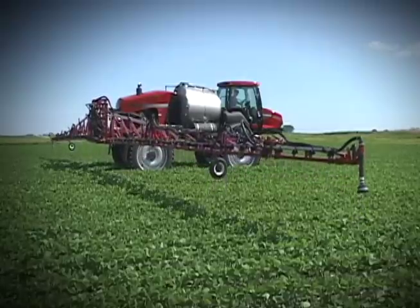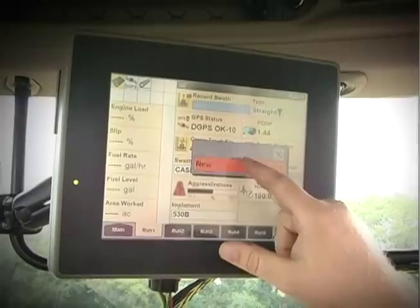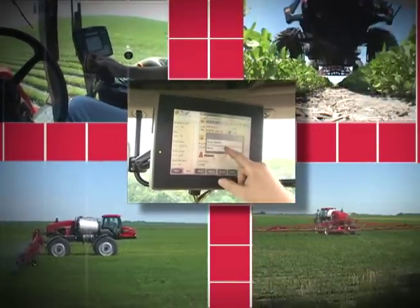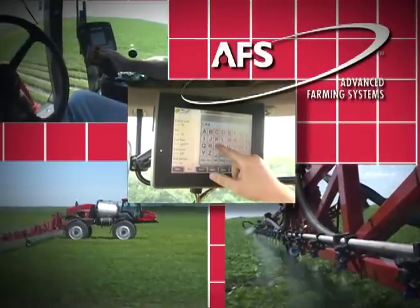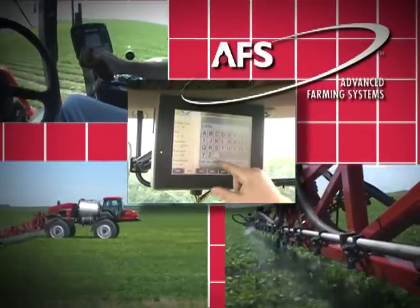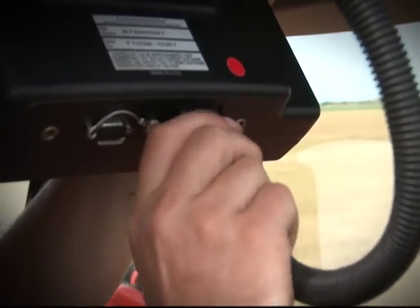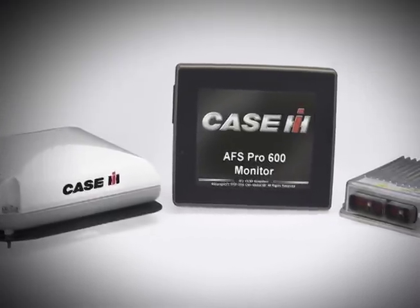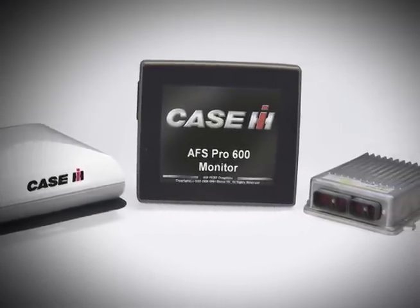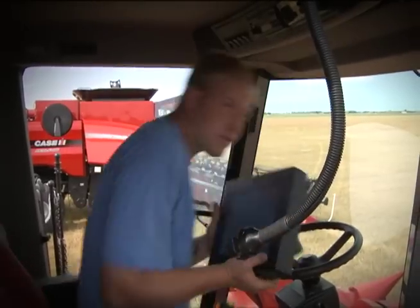Also available on the Patriot 3330 sprayer are technology options that really impact the bottom line. The AFS AccuGuide Auto Guidance System allows the operator to spend more time focusing on what's going on around them and less time trying to steer the unit. The major components of the AccuGuide system are also found on other pieces of Case IH agriculture equipment and are completely portable between vehicles. You can transfer the AFS Pro 600 display, the AFS 252 GPS receiver, and Navigation 2 controller from your tractor to your sprayer to your combine, minimizing the overall investment in the technology.